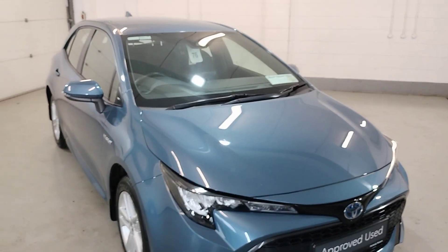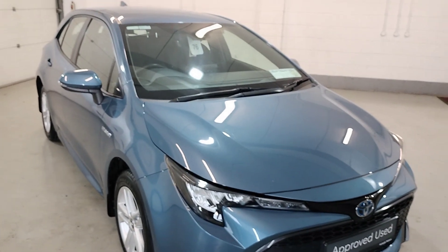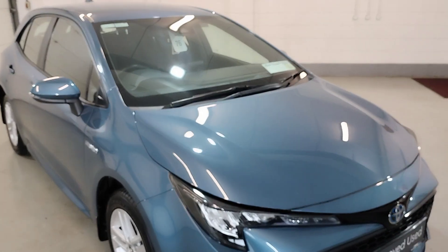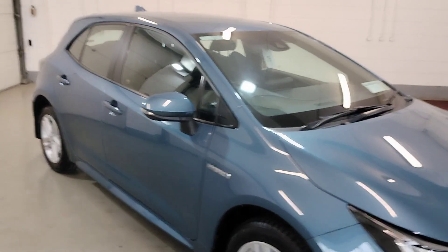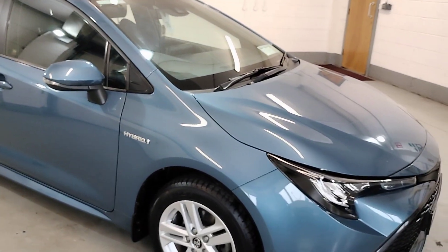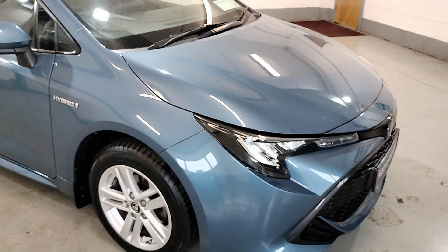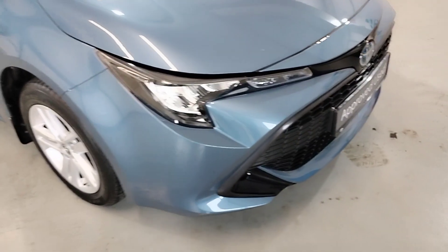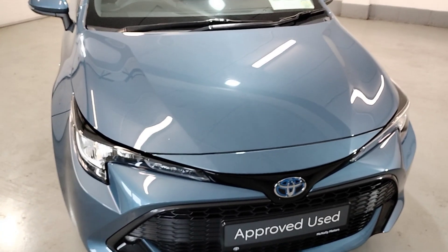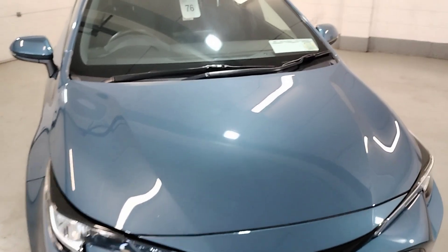Hello from Medalli Motor Lanford. I'd just like to show you our 201 Corolla Hatchback Hybrid Luna, finishing in denim blue, alloy wheels, front fogs, bodywork in perfect condition.